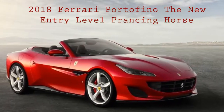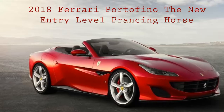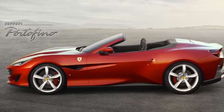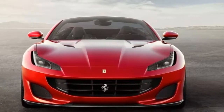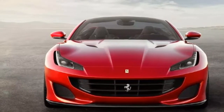2018 Ferrari Portofino — the new entry-level prancing horse, no more California. Behind the Portofino's sinister grin lies a 591 horsepower twin-turbocharged 3.9-liter V8 that gives this prancing horse its legs.